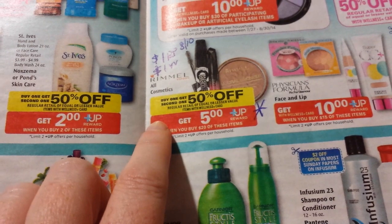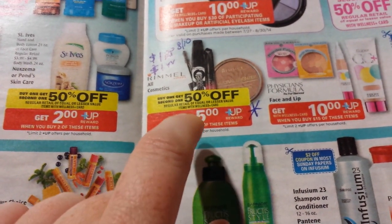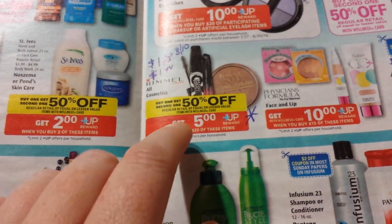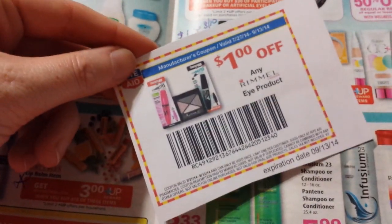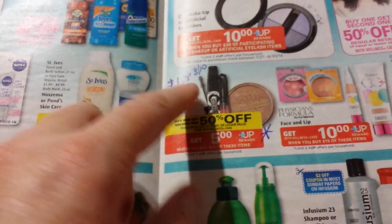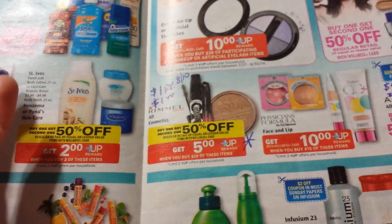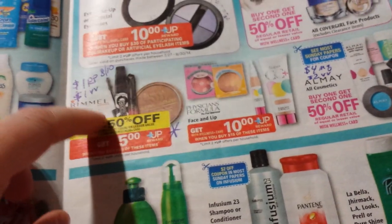Rimmel products — all cosmetics — are buy one, get one 50% off. Spend $20, get back $5. If you buy the eye cosmetics, it would double-dip with the eye extravaganza. There is a dollar video value coupon on eye products, and a dollar coupon is coming in the Red Plum on Sunday the 10th. So look for that — it might be a good deal.